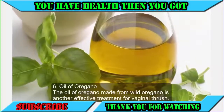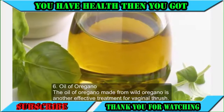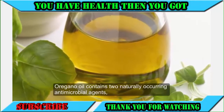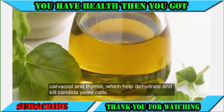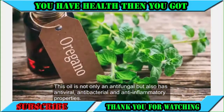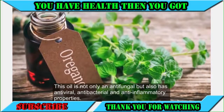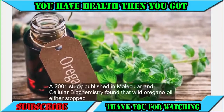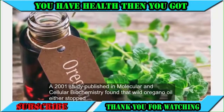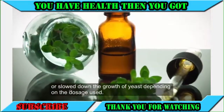6. Oil of Oregano. The oil of oregano made from wild oregano is another effective treatment for vaginal thrush. Oregano oil contains two naturally occurring antimicrobial agents, carvacrol and thymol, which help dehydrate and kill candida yeast cells. This oil is not only an antifungal, but also has antiviral, antibacterial and anti-inflammatory properties. A 2001 study published in Molecular and Cellular Biochemistry found that wild oregano oil either stopped or slowed the growth of yeast depending on the dosage used.